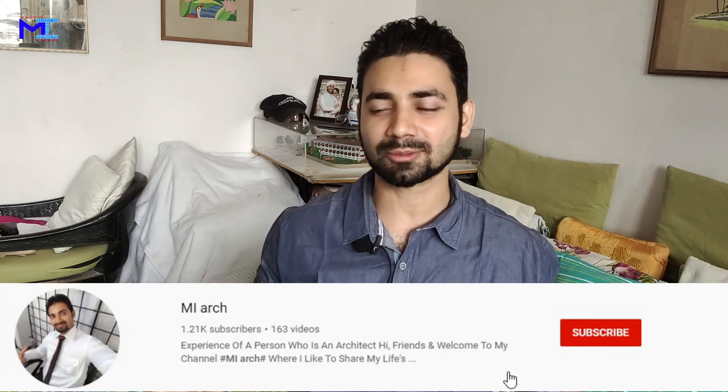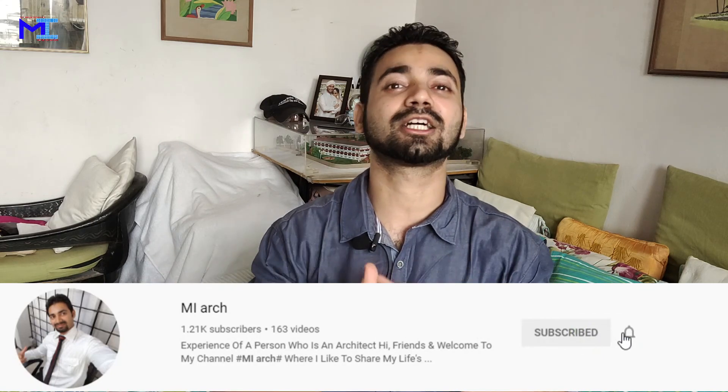So guys, if you like the video give it a thumbs up, and if you are a new visitor to my channel, don't forget to hit the subscribe button and press the bell icon for getting new updates whenever I post a new video. You can leave a comment in the comment section below. Don't forget to share it with your colleagues and friends. All the best to all those students who are appearing for the NATA examination 2020. Take care, bye!